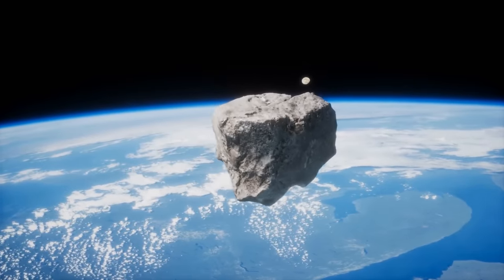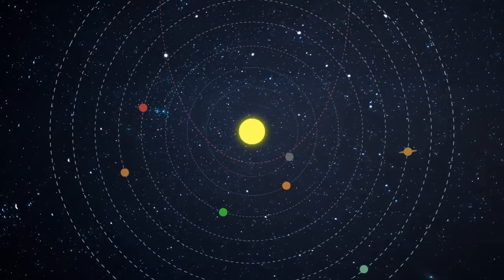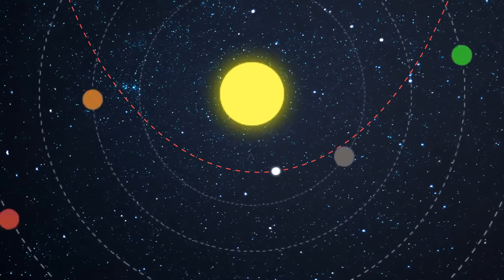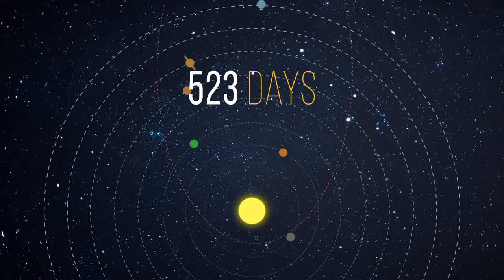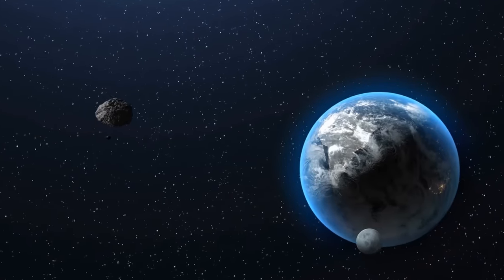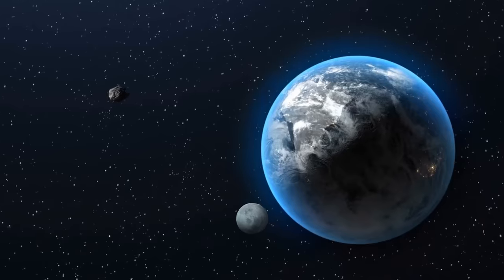Right now, we have other meteorites to worry about. For example, 3200 Phaethon — it crosses the orbits of Mars, Earth, Venus, and Mercury, then goes around the sun and comes back. This cycle takes about 523 days, then starts over again.